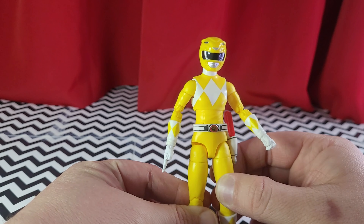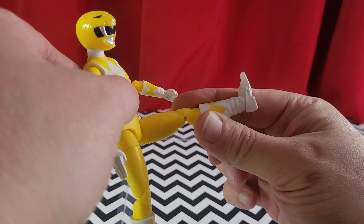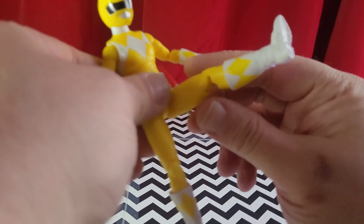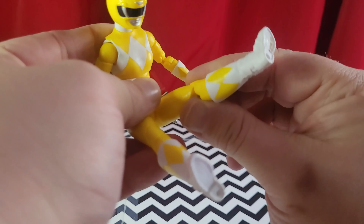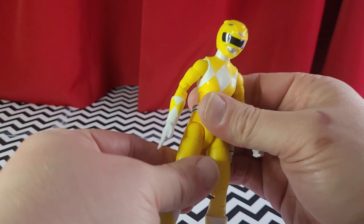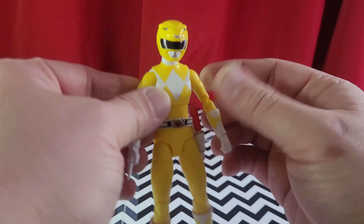Trini here is pretty much the same as Billy in regards to articulation. We've got a drop-down hip now — for a drop-down, that is bad. You could try to twist it out to the side to get more range, but yeah, that's about it. Still, it's better than nothing. I can tell you this much — it's way more articulated than the Super 7 figure.